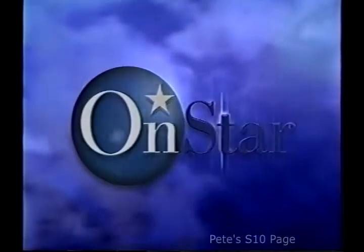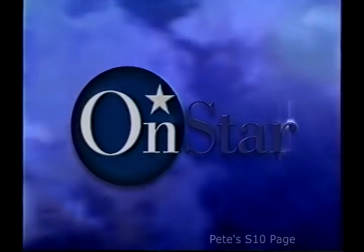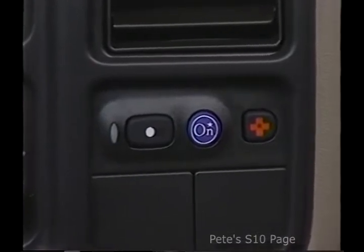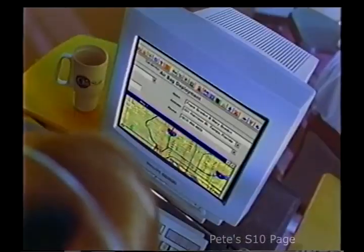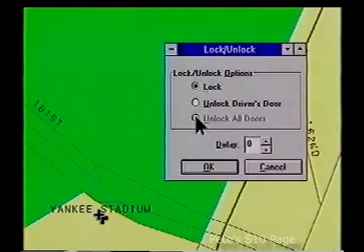This year, OnStar's safety and security package is standard on Suburban LT and available on LS as part of the optional convenience package. At the touch of a button, OnStar connects the driver to a trained advisor who can contact emergency services and roadside assistance. The system can also automatically send help when the airbags deploy, track the vehicle if it's reported stolen, and can remotely unlock the doors.